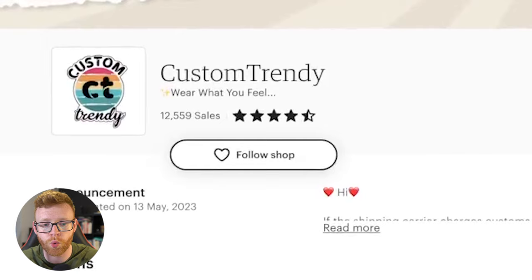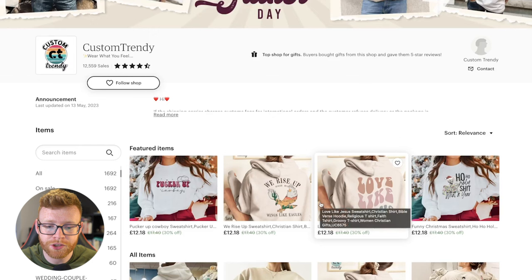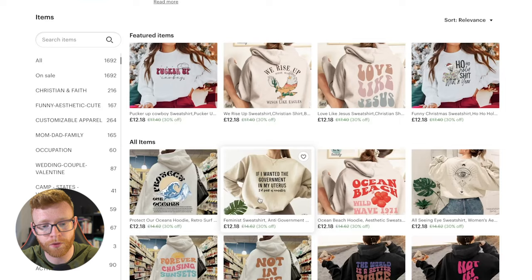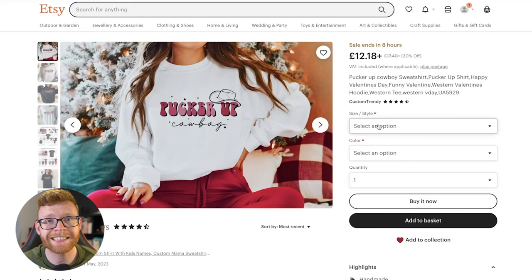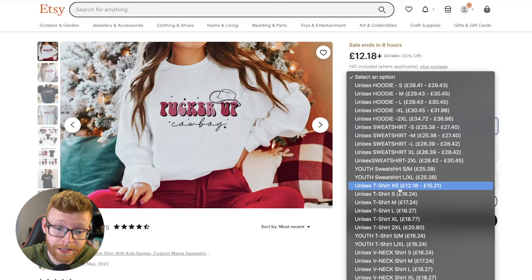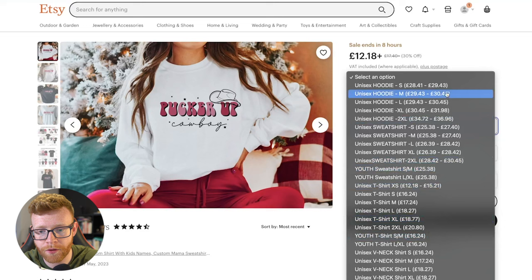The store is called Custom Trendy. They have done 12,559 sales. Let's show you how we get to those revenue numbers. Looking at one of their featured items, it says £12.18 on their store — that's a general marketing strategy people use on Etsy, listing a cheap option nobody actually buys. The £12 version is an extra small unisex t-shirt. People clicking are likely looking for a sweatshirt or hoodie. Hoodies sell from about £29 up to £36. Taking an average order value of $40 times 12,559 sales, we get to $502,360 that this store has made.